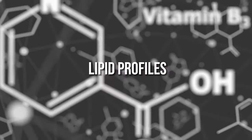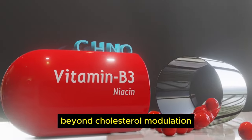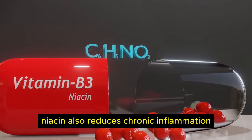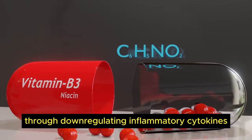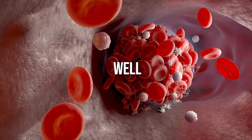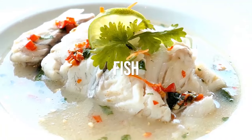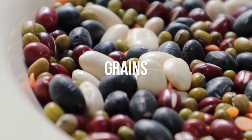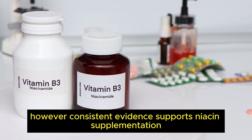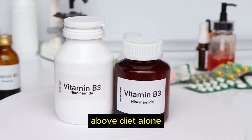The collective improvements in lipid profiles confer benefits against heart disease. Beyond cholesterol modulation, niacin also reduces chronic inflammation through down-regulating inflammatory cytokines, and it assists proper blood clotting as well. Food sources of niacin include poultry, beef, fish, nuts, seeds, and grains. However, consistent evidence supports niacin supplementation for combating high cholesterol above diet alone.